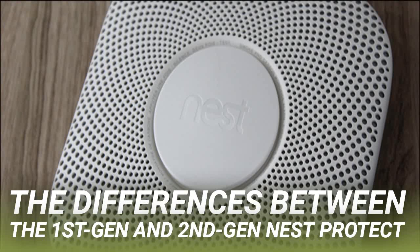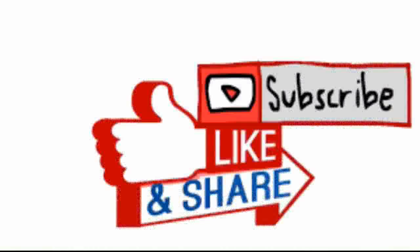That brings us to the final significant difference between the two models. While both generations let you manage your Nest Protect from the Nest app on your phone, you have a couple more options with the second generation. In addition to being able to run a safety checkup right from your phone instead of pressing the button on the device, you can also silence the alarm directly from the app. This is perhaps one of the more convenient features on the newer model, especially if you tend to set off your alarm when cooking dinner. Of course, you can also silence the alarm manually by pressing the button on the Protect.